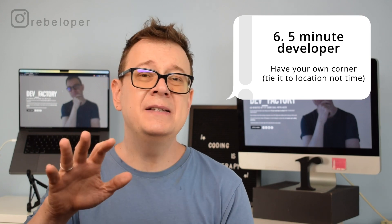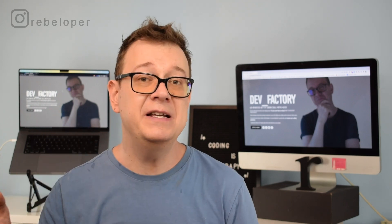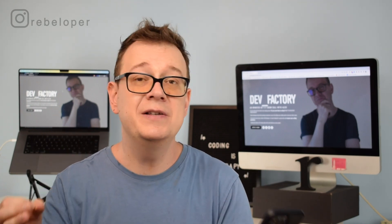Number 6: I'm calling this the 5-minute developer, because we all have really busy lives. Maybe you have a job and you're doing this as a side hustle, maybe it's just a hobby, you have family, other stuff to take care of. So I came up with this idea: if you have 5 minutes, just sit down and do some work — learn something, build something, watch a YouTube video, take a look at a tutorial. If you have 5 minutes, grab those 5 minutes and learn or build something new.